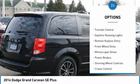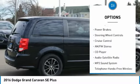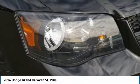Heated side mirrors. Power mirrors. Traction control. Daytime running lights. Remote keyless entry. FWD. Mirror memory. Power brakes. Steering wheel controls. Cruise control.